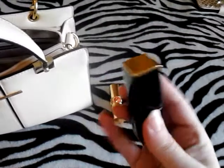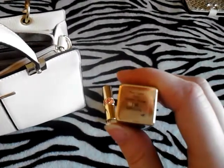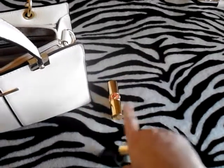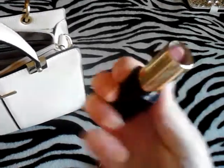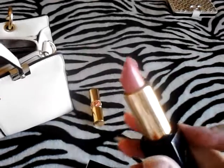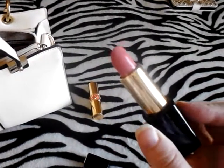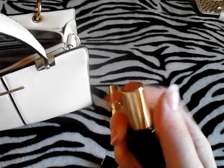Next up I have Estée Lauder's Pure Color Envy Lipstick in Impulsive. This is a beautiful lipstick — I love this formula, I love the packaging. It's a very pretty pink color, it's gorgeous. This is a lipstick you should have with you no matter what.